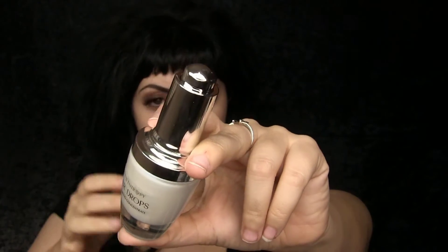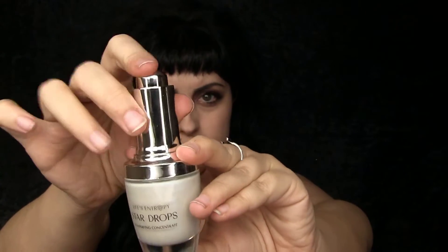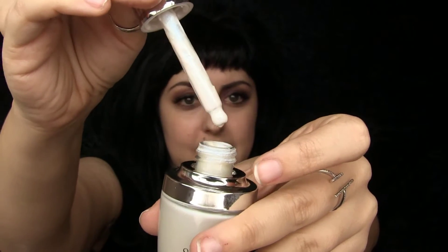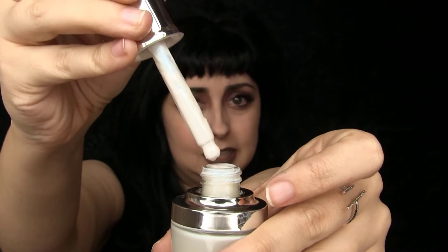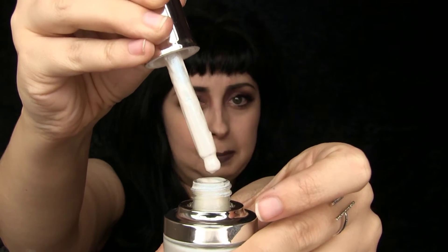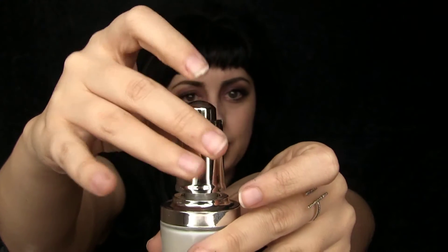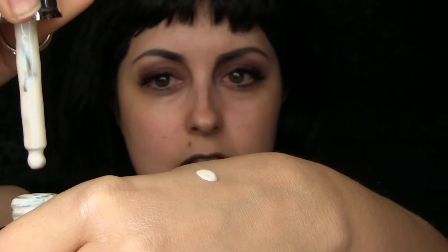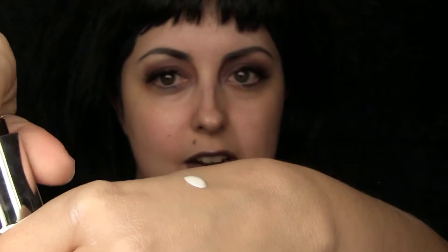Let's talk about packaging. This is a very robust, pretty durable bottle and it has a little push-drop applicator. I'm gonna shake this up. This is what the liquid looks like — it's a little thicker than I anticipated, but that's no problem because it's gonna be blended out. I'm gonna swatch this for you real quick — just one drop.